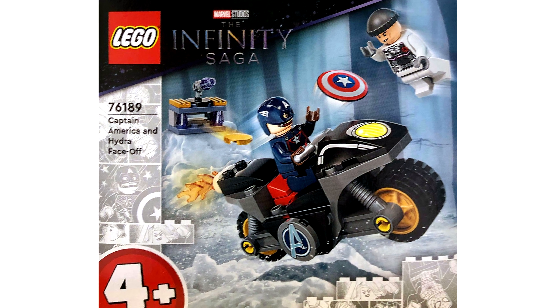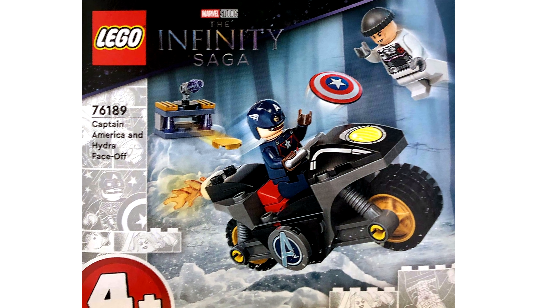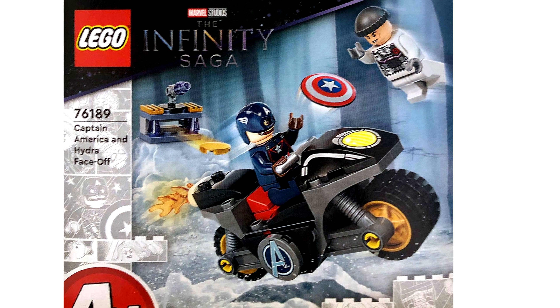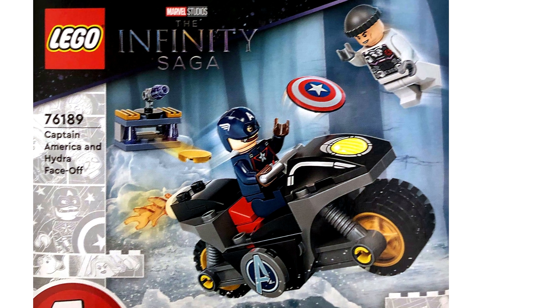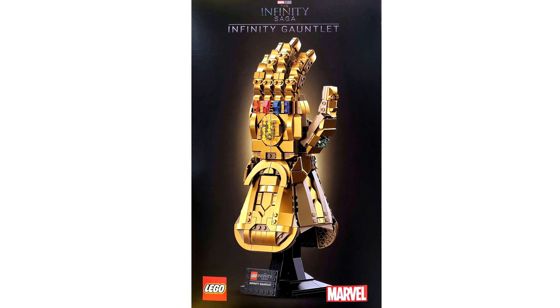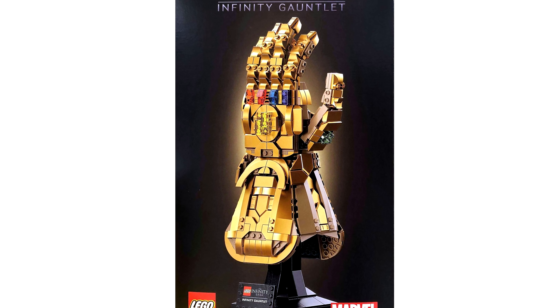The small Hydra set is definitely a 4-plus set. The motorcycle isn't bad or anything, just more juniorized than other builds. It makes me wish there were more Winter Soldier sets, which I hope to get in the future, but at least we're kind of getting one here. The torso on the Hydra Agent is fine — it's the only new print — and the set is a cheap way to get the new Captain America. And the Infinity Gauntlet is just a gorgeous display piece. I love all the gold elements they actually use here to build the set.